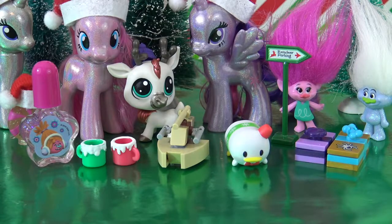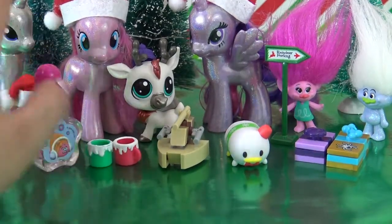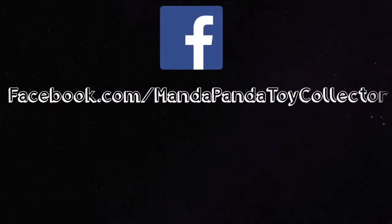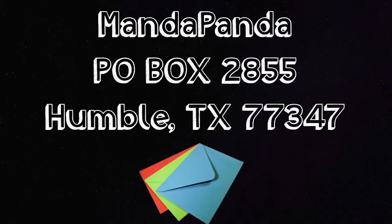That's it for Day 11 of the Advent Calendar Palooza. I got some really cool stuff today. I'm a big fan of all of the Trolls beauty products — they are so cute and well packaged. Make sure you stay tuned for tomorrow, day number 12. Thank you so much for watching, Little Pandas. Until next time, bye! You can follow me online — like my Facebook page at facebook.com/mandapandatoycollector or follow me on Instagram at mandapandatoycollector. Want to mail me something? Mail it to MandaPanda, P.O. Box 2855, Humble, Texas 77347.